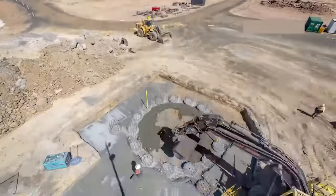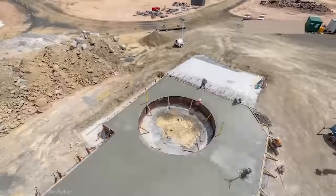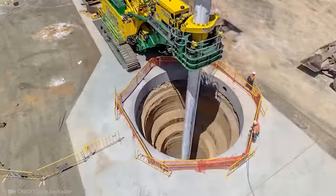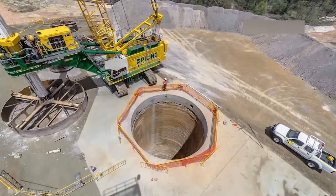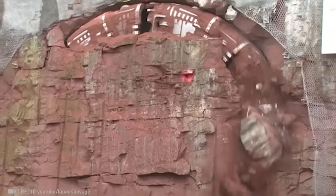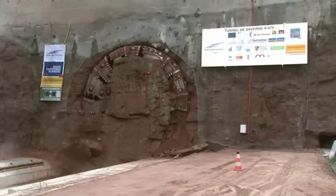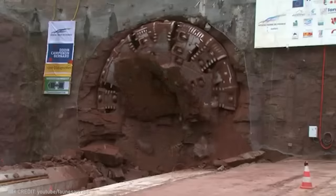Before the advent of modern machinery, it's hard to imagine anyone drilling a hole with a diameter of 25.6 feet. Meet Virginia, the remarkable tunnel-boring machine that set a record with its ability to dig 115 feet per day.